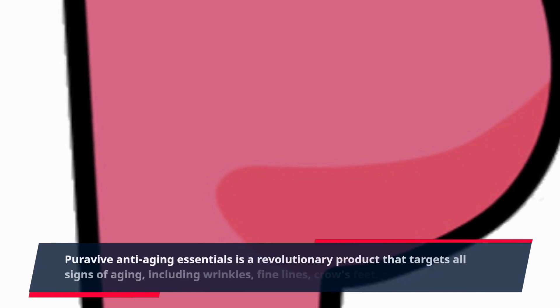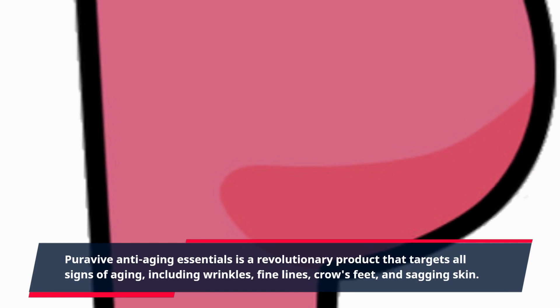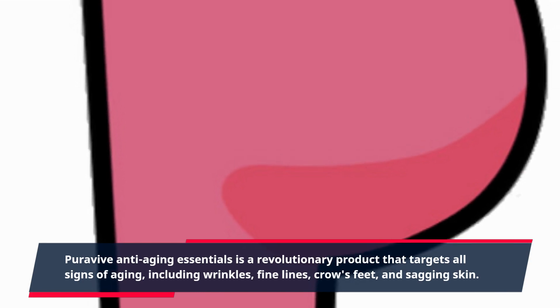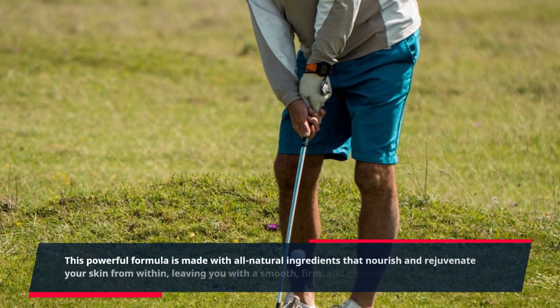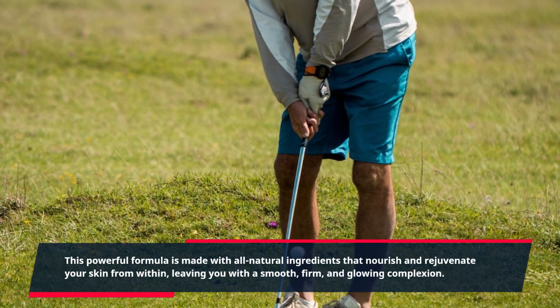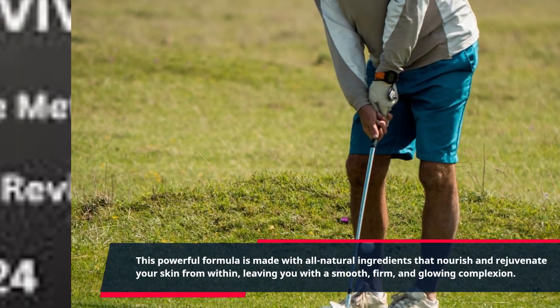PuraVive Anti-Aging Essentials is a revolutionary product that targets all signs of aging, including wrinkles, fine lines, crow's feet, and sagging skin. This powerful formula is made with all-natural ingredients that nourish and rejuvenate your skin from within, leaving you with a smooth, firm, and glowing complexion.